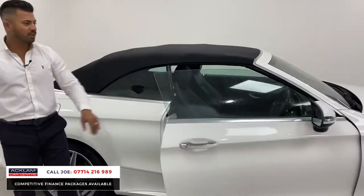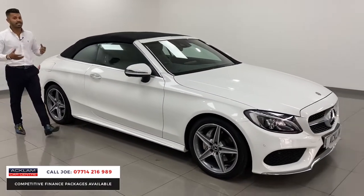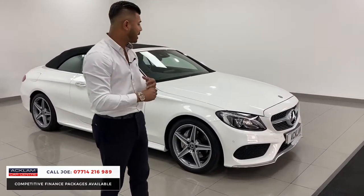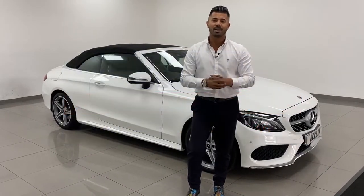Isn't that just beautiful? For me, the condition on a 2017 — I wouldn't normally retail a car this age, but because it's got such little miles on, has a cracking specification, and has been so well looked after, I want to give somebody the opportunity to own a fabulous car that they'll really enjoy. My name is Joe — thanks for watching, bye bye now.